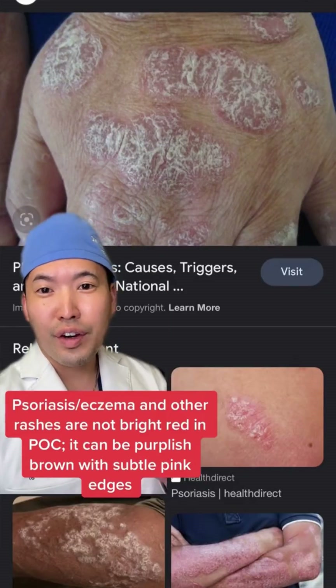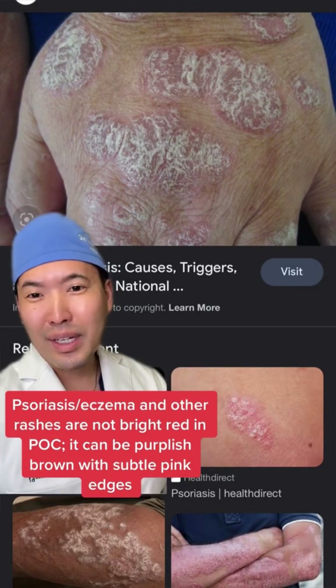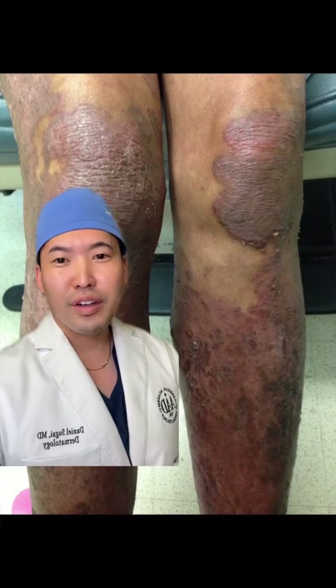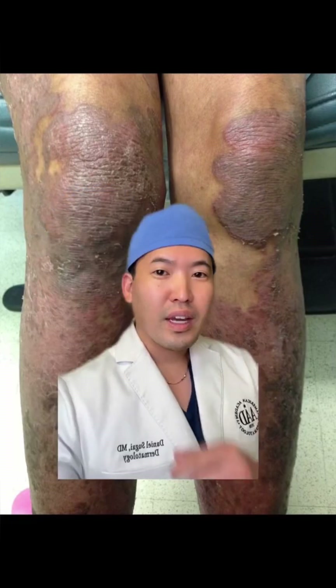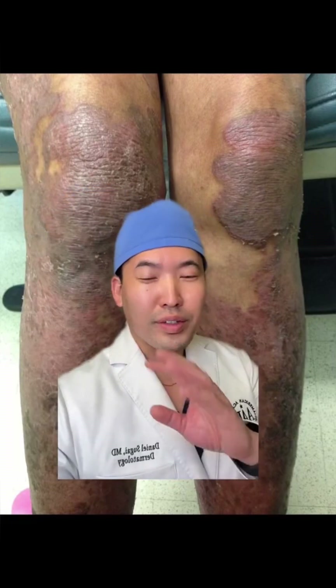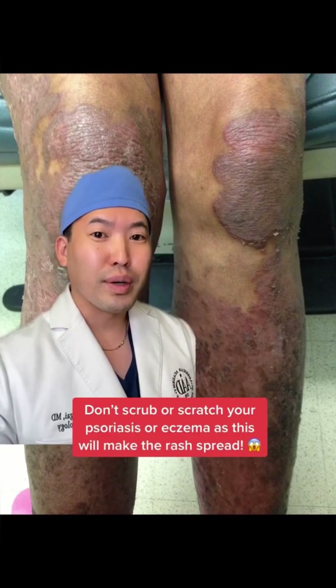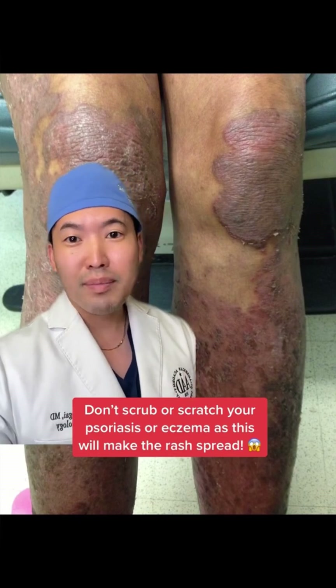In Caucasians, psoriasis is very red and pink — they call it a salmon colored pink with a lot of white scale. Back to my patient here: the redness isn't always obvious. It can actually be more of a purplish brown with some pink in it. Do not scratch or scrub at this, because this will spread — and you can see the scrubbing did make this spread.